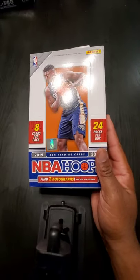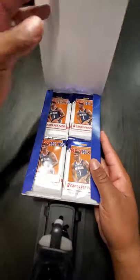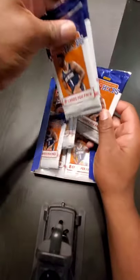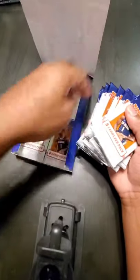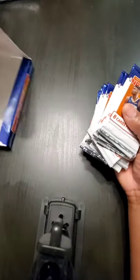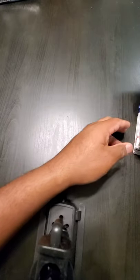Oops, almost knocked the camera out of place. I like these packages — pretty sweet. We have so many cards. Let's push this over to the side.